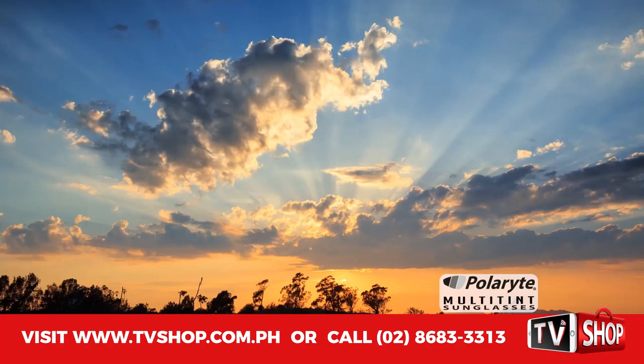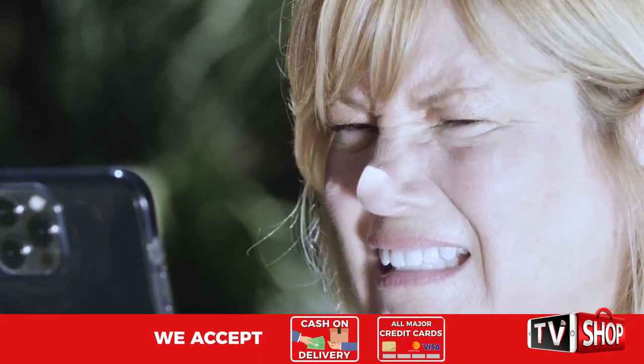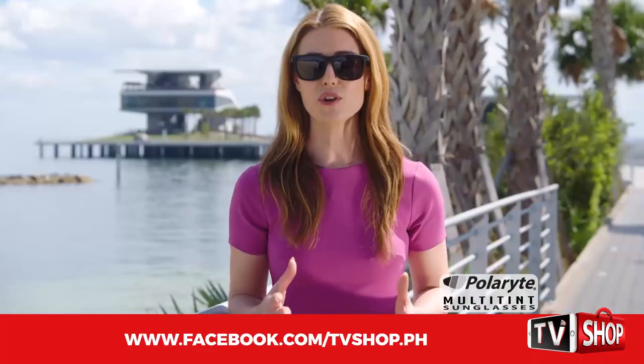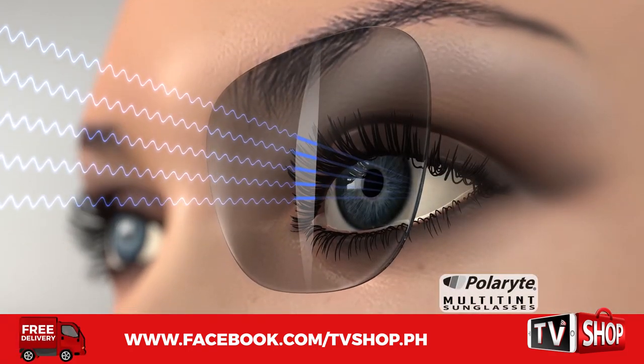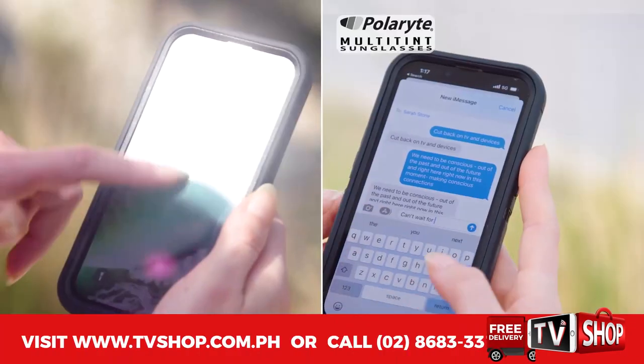Even on a cloudy day, you still need to combat glare and protect your eyes from harmful UV rays — Multi-Tint Sunglasses have got you covered. They're polarized in a vertical pattern, meaning they filter the concentrated sun rays like vertical window blinds, eliminating the horizontal light waves that cause the glare.